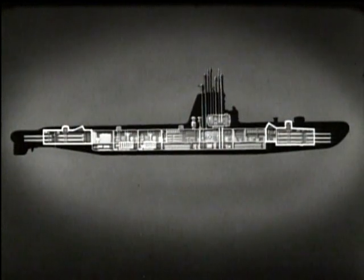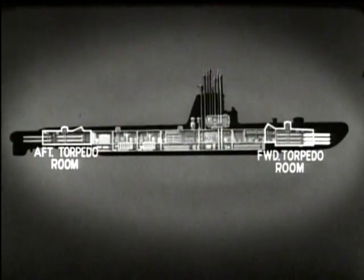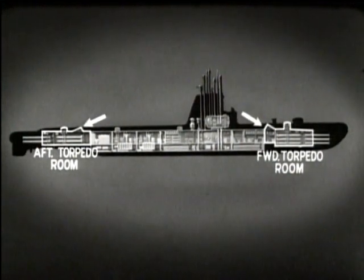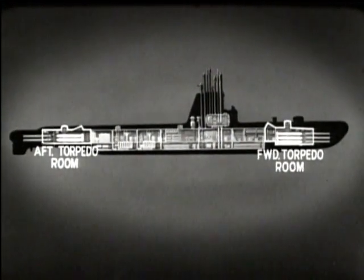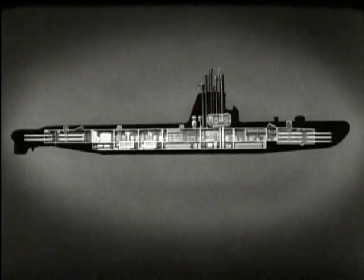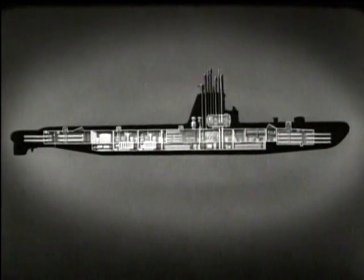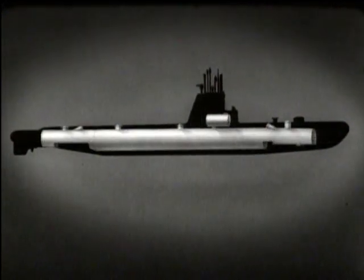The two remaining compartments at either end of the hull are the forward and after torpedo rooms. There are six torpedo tubes forward and four aft. Each room has a torpedo loading hatch and stowage racks for spare torpedoes, and contains bunks for some of the crew. The escape trunks are also located in the torpedo rooms. In this way, the pressure hull of a submarine is divided into compartments, each of which plays an important part in the operation of the ship.